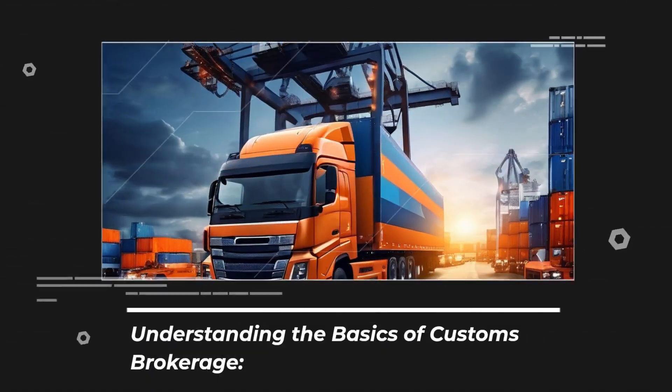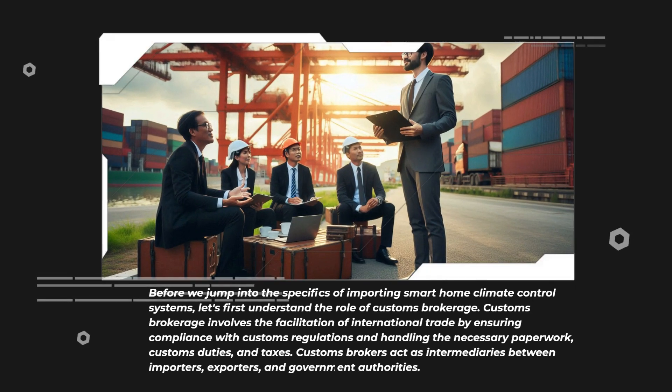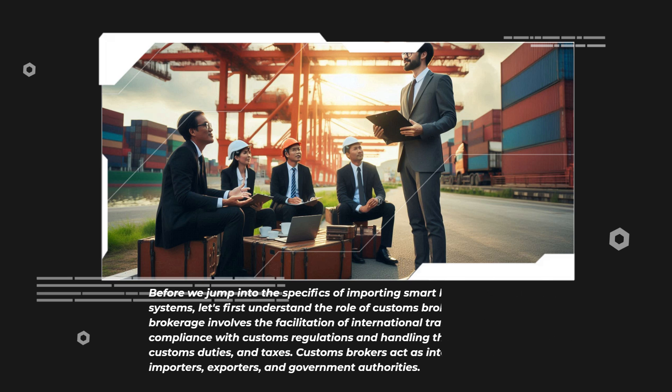Before we jump into the specifics of importing smart home climate control systems, let's first understand the role of customs brokerage. Customs brokerage involves the facilitation of international trade by ensuring compliance with customs regulations and handling the necessary paperwork, customs duties, and taxes. Customs brokers act as intermediaries between importers, exporters, and government authorities.